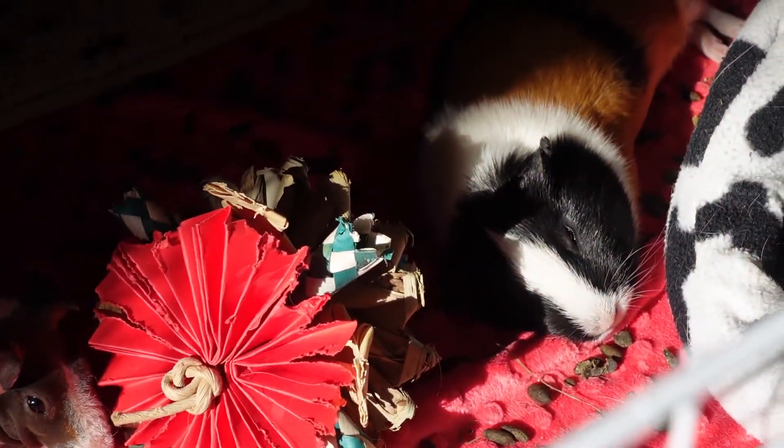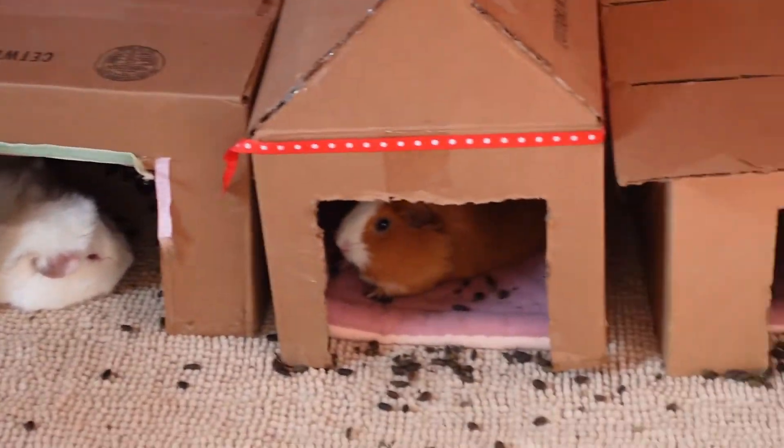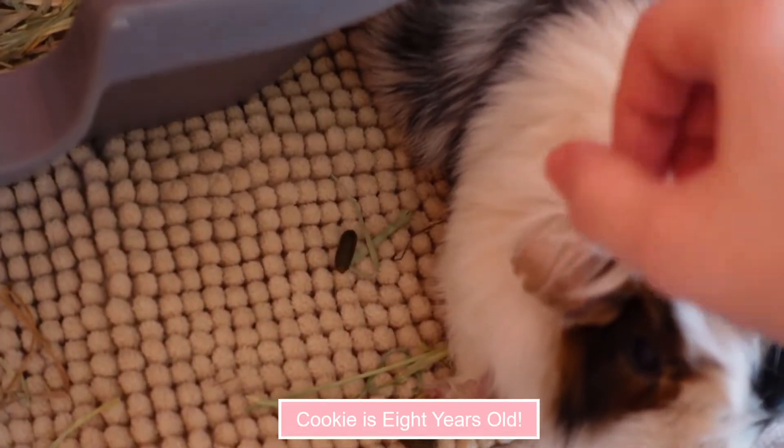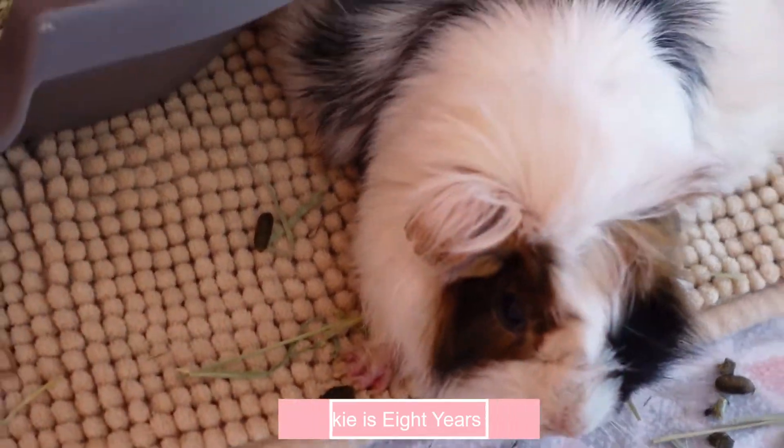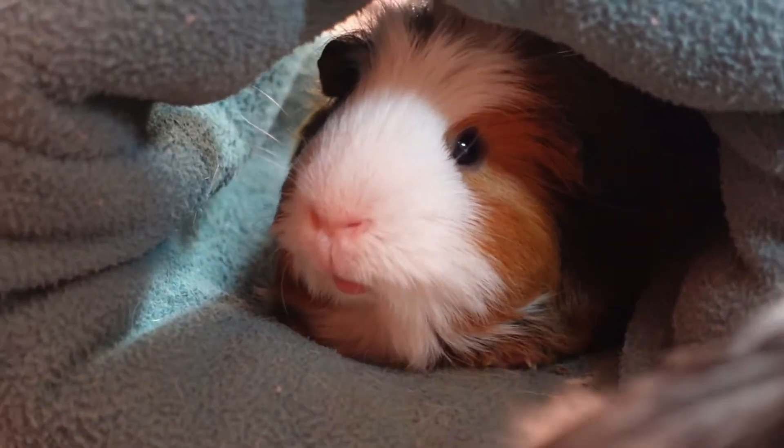I just recorded a video yesterday of me cleaning this place and, as you can see, there's already a lot of poop around in there, so I'm gonna have to go over and spot clean that again. The troubles of having 14 guinea pigs! The top one stays a lot cleaner just because there's not quite as many of them. They're all sleeping right now — everyone say hi!